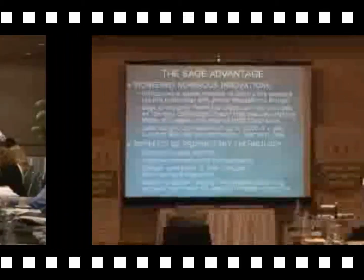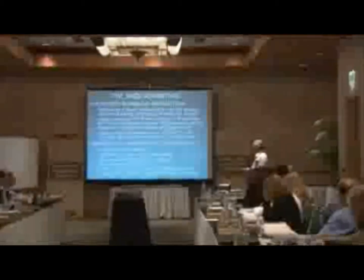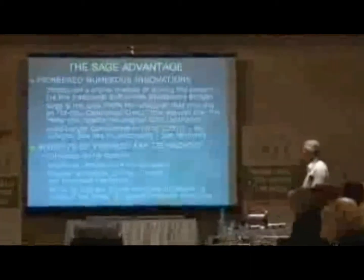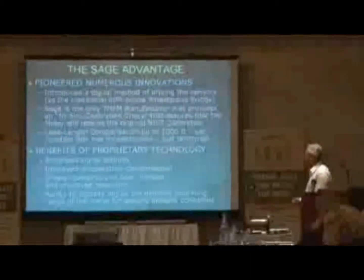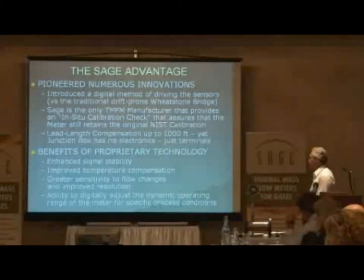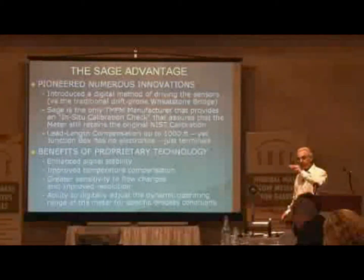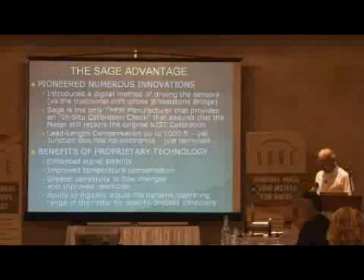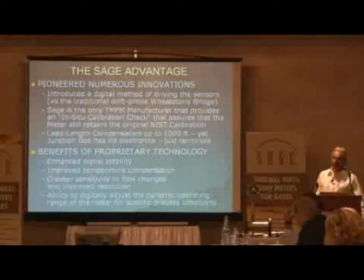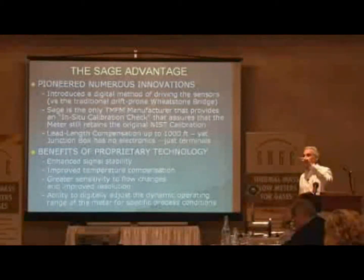Let's summarize what the digital method brings us: enhanced signal stability, improved temperature compensation — you saw the graph — greater sensitivity to flow changes, and the ability to digitally adjust the dynamic operating range of the meter for specific process conditions. Low overheat for compressed air, high overheat for leak detection.